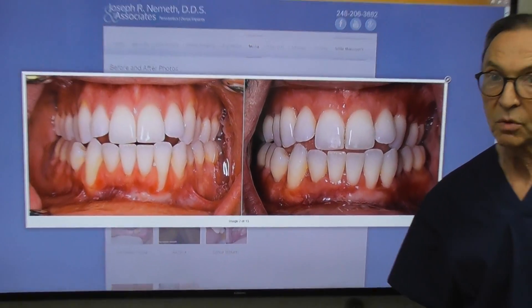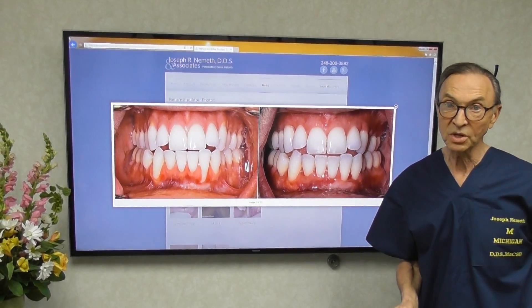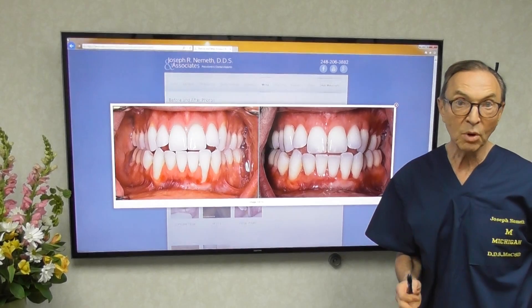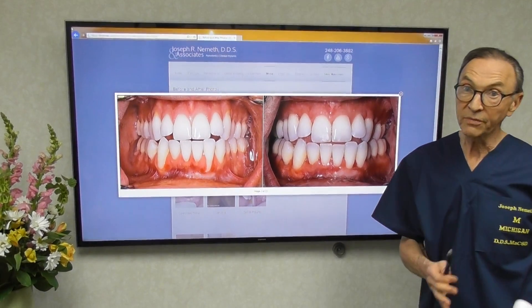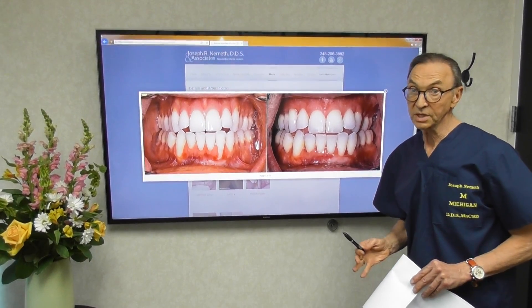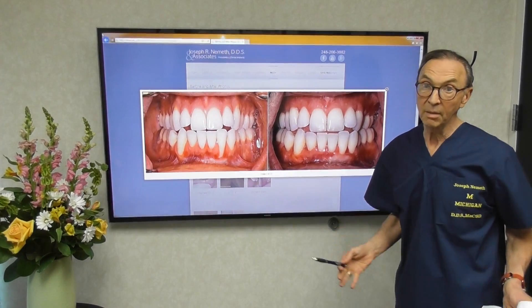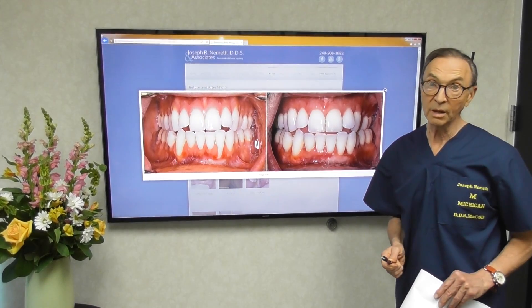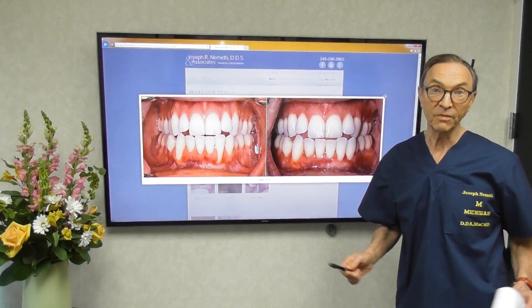I love doing periodontoplastic surgery, and I love treating recession cases. We can do semi-miraculous things now that we couldn't do before. So if you're having orthodontics, check with them about the possibility of recession, and if you've had it and you have recession, come and we'll be happy to take a look and see what we can do to help you. Have a good day — I'm here for you.